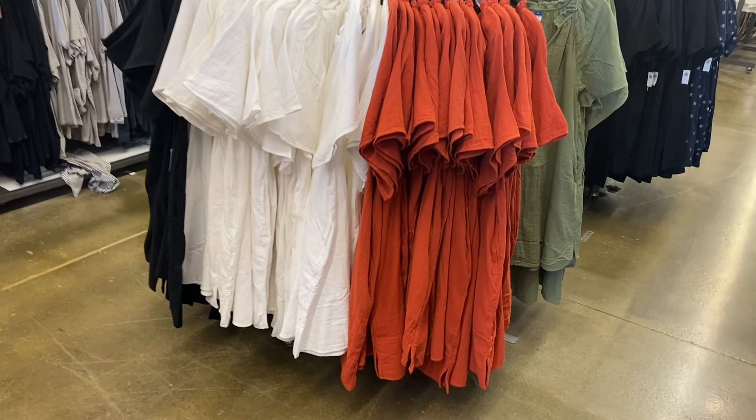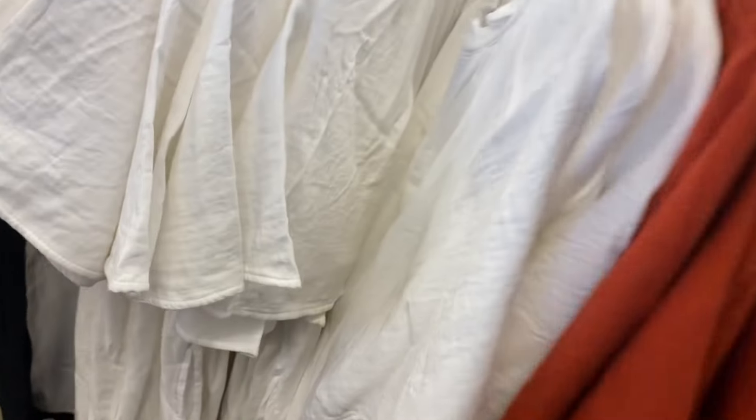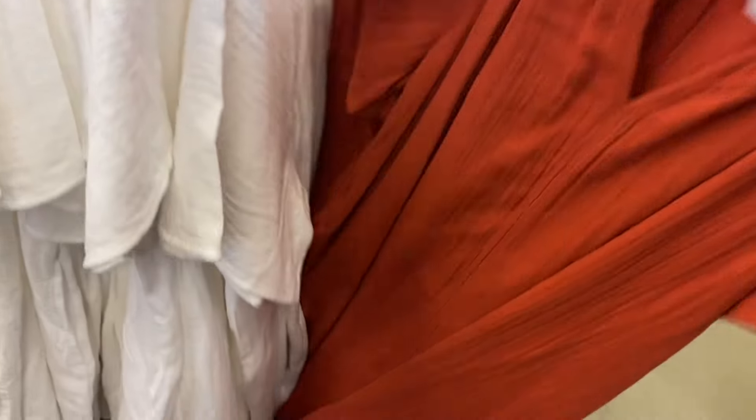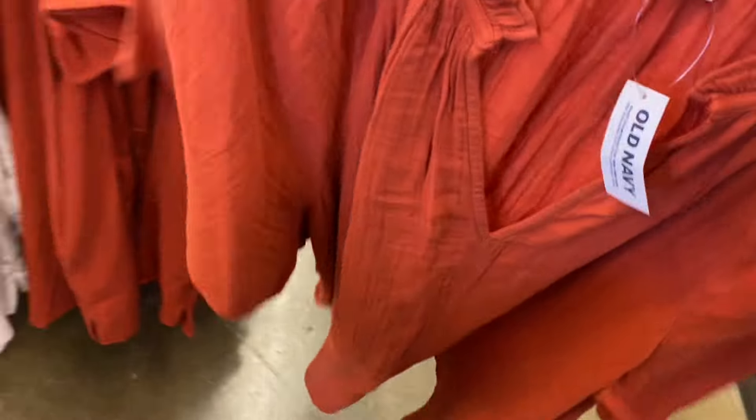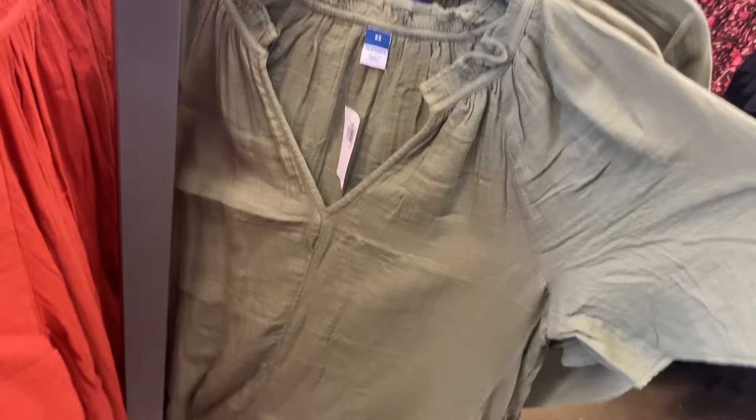They have some more cute dresses over here — these are giving me more fall vibes because of the colors. I like that one with the split neck; it ruffles on the collar and has that crinkle material — I've been seeing that a lot at Walmart too. These are 40% off at $35, available in black, white, and green.